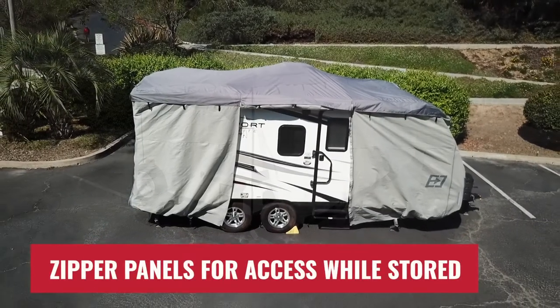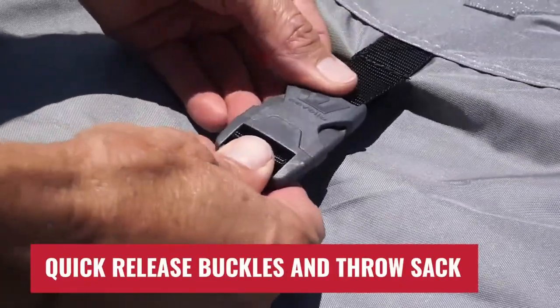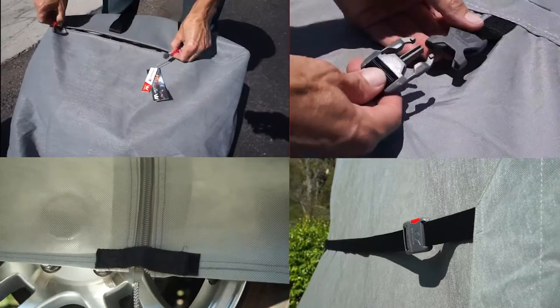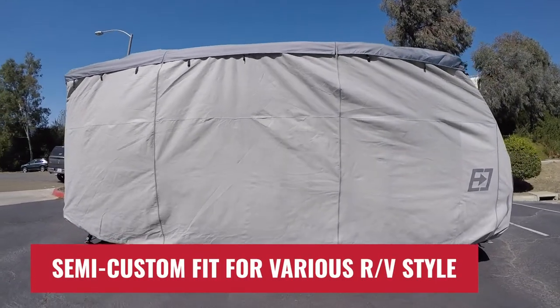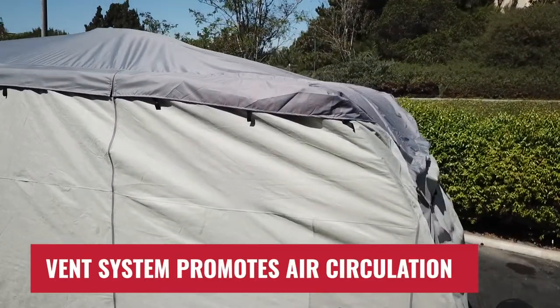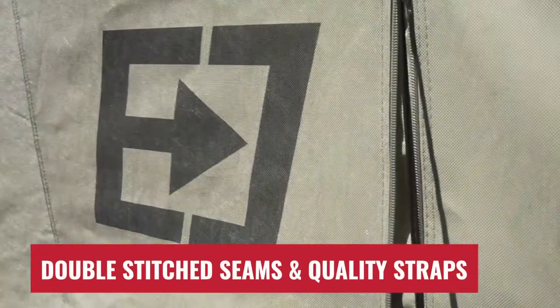A heavy-duty zipper panel provides easy access to the RV cabin while stored. Our integrated strap system is designed for easy install. Front and rear elastic hems ensure a snug and semi-custom fit. Sewn-in vents prevent wind billowing and promote air circulation. Interlocking double-stitched seams ensure maximum strength and protection for your RV camper.